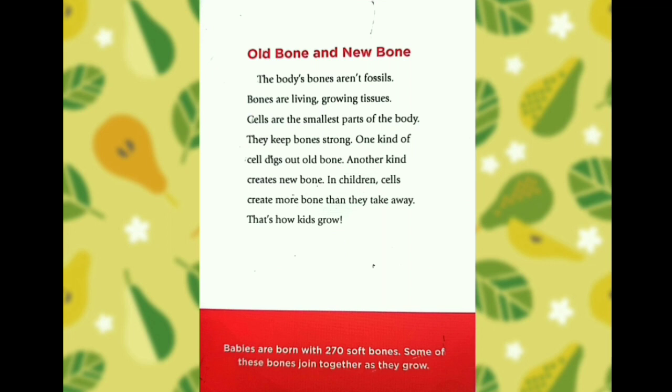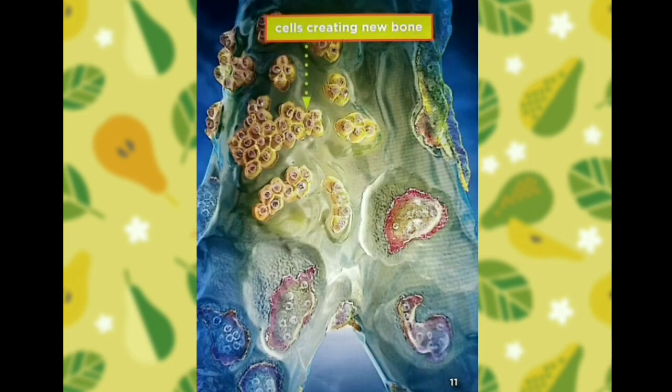Babies are born with 270 soft bones. Some of these bones join together as they grow. Here are some cells creating a new one.